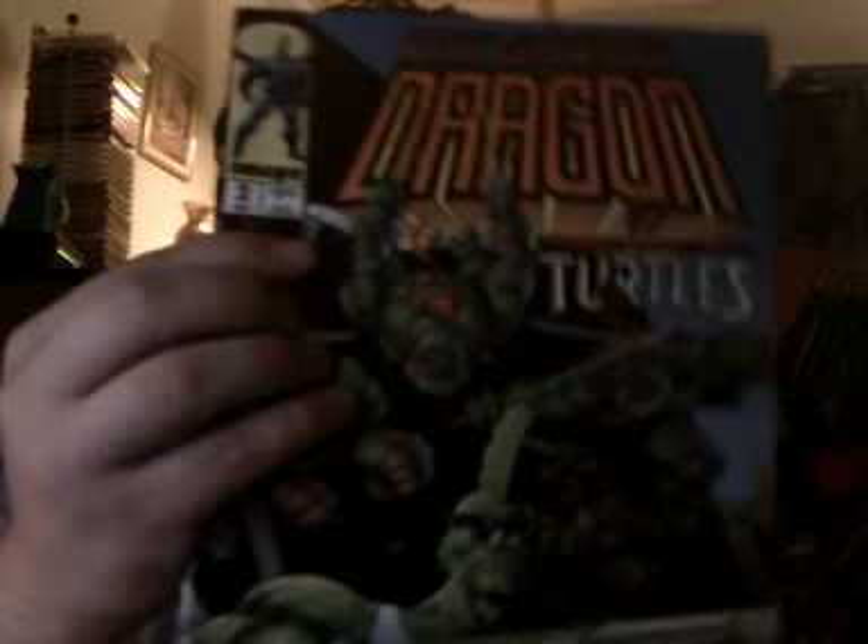Savage Dragon issues two and four. Issue two is probably my favorite Savage Dragon issue of all time because it's got the Ninja Turtles in it.